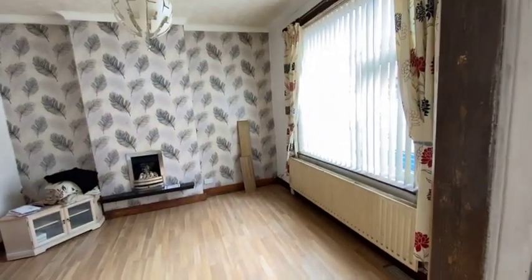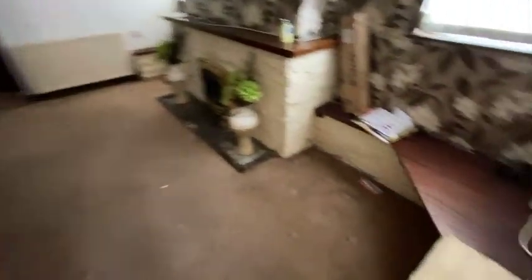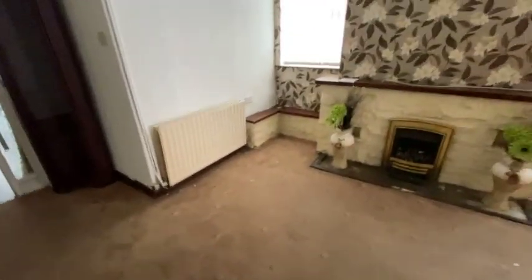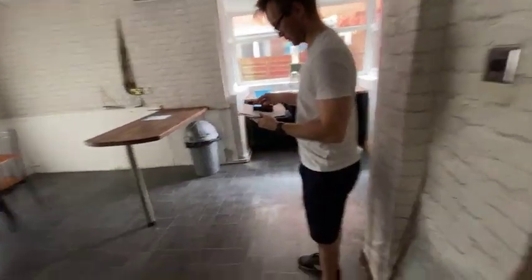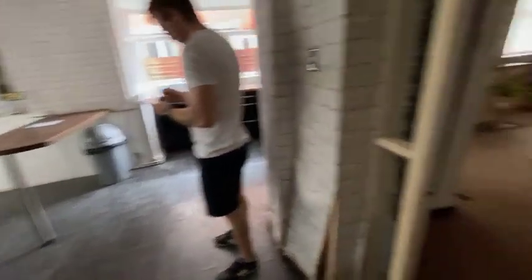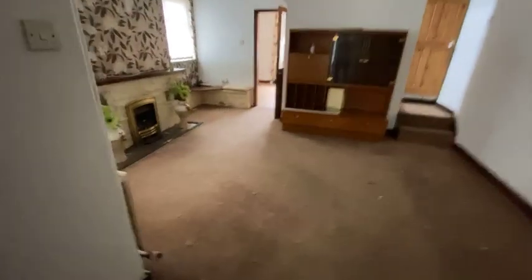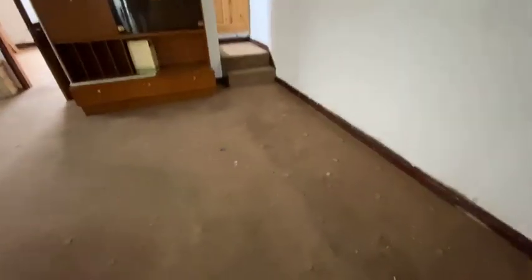This is the front reception room — we will turn this into a bedroom with ensuite. And that's another reception room which is really huge. We are either going to turn this into a kitchen diner or a bedroom. Marcus is just over there taking measurements right now so we can decide whether this room will be turned into a bedroom with ensuite or a kitchen diner.